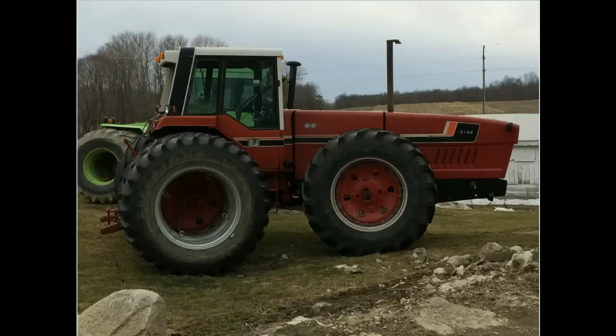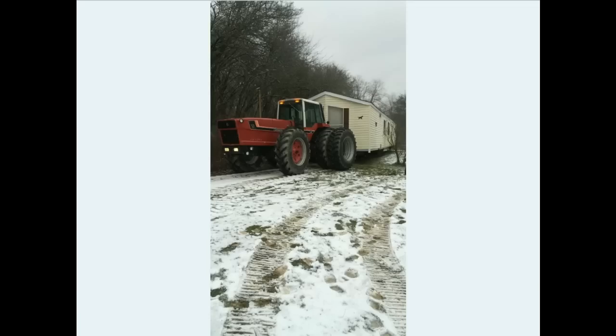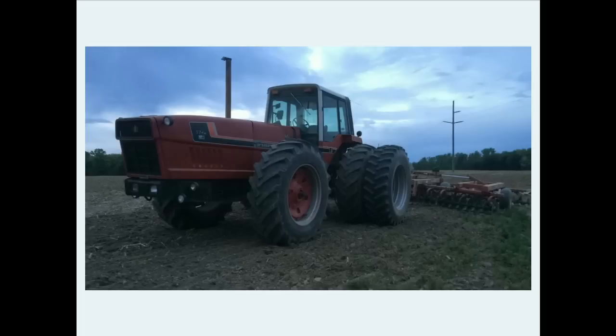So I asked Bob if he could send me the pictures, and here's just a few pictures of his 3788 out in the field, and actually moving a house there. So I guess 3788s can tackle a lot of different jobs for you. Now, International made this model of 3788 only 2 years, 1980 and 81. Comes in just under 190 horsepower.